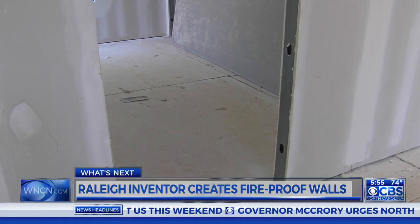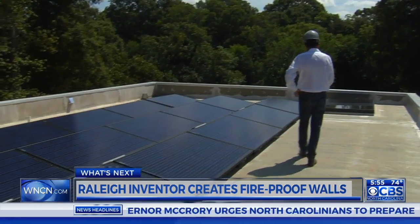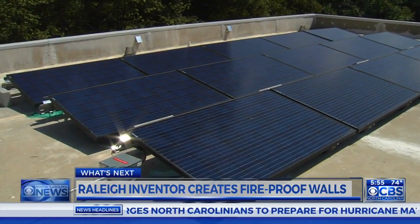The panels, which don't absorb moisture, are also used for the roof, which should never need replacement. The house is built to save energy, using solar panels and geothermal energy.